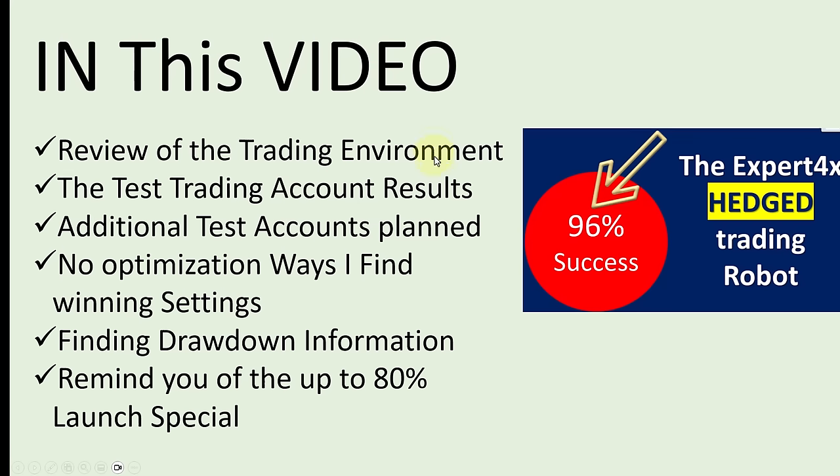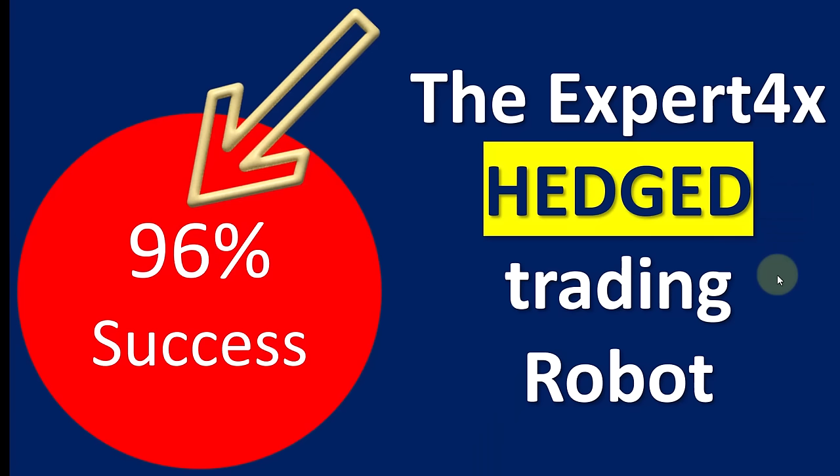To summarize: I've reviewed the wild trading environment, shown you the test account results and additional test accounts planned, shown you a non-optimization way I find winning settings — I make them up, then change them to reduce risk because profitability will come by itself using the profit recovery and hedging approach. I also reminded you of the up to 80% launch special, which will disappear quickly — depending on when you watch this video it might already be over, so please don't miss this one-time special. Links to anything mentioned in this video will be in the description and first comment. For me, Alex Deploy, cheerio.